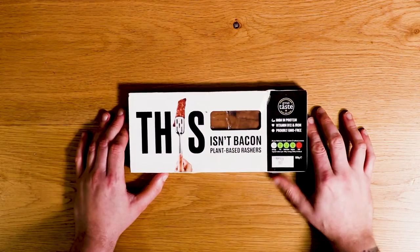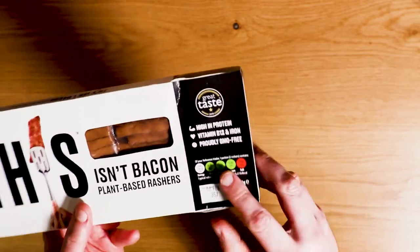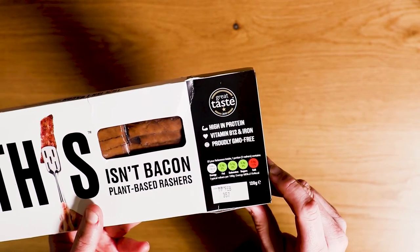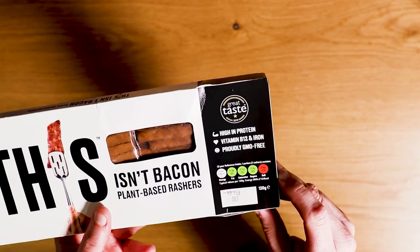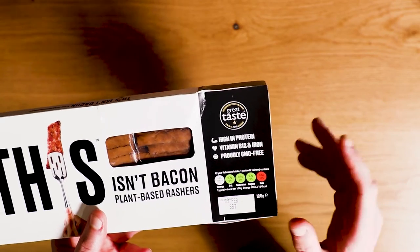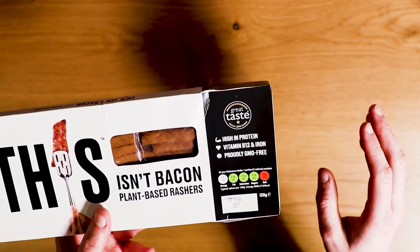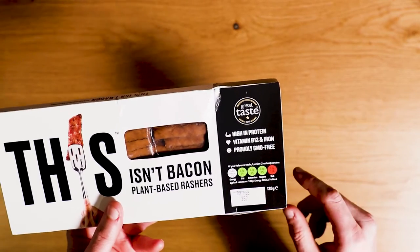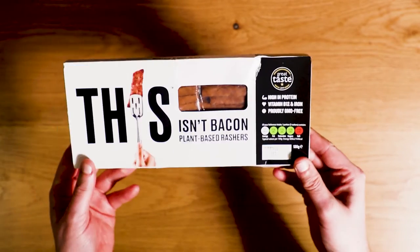Let's have a little look at This Isn't Bacon. We've got the traffic lights and lots of green here with only one red. I don't know if anyone else just looks at the traffic lights when picking food — ignore the calories, go green, more orange, mostly green. If there's more green than red, it's generally good to go in my opinion.